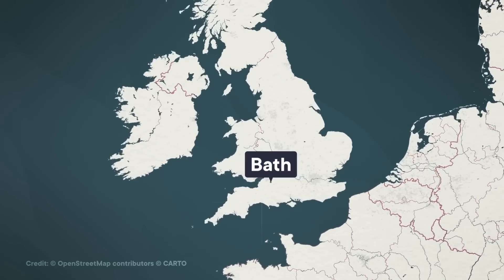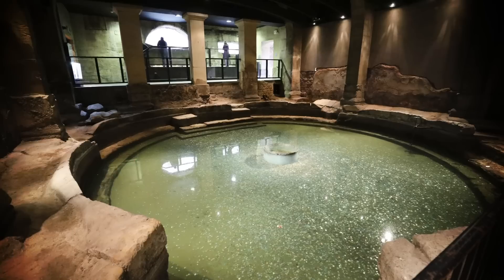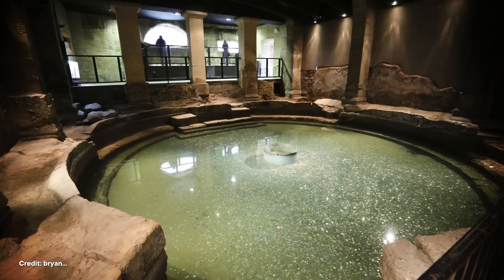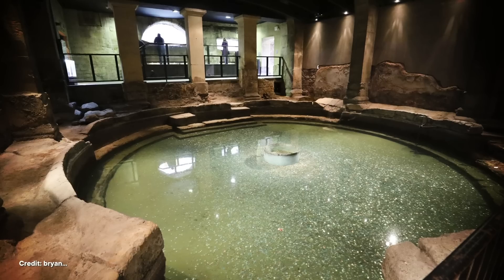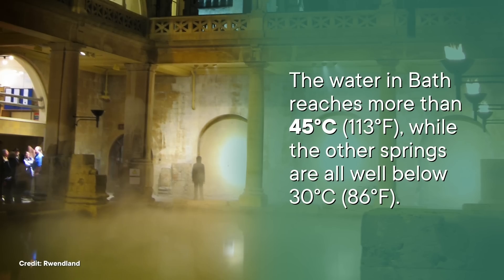Straight out of the Department of Redundancy department, the Roman baths were built — wait for it — by the Romans in Bath, a town that is now called Bath in England. The baths we know were built around 70 AD, and they take advantage of three natural hot springs in the area that are kind of a geological anomaly. There are six areas with geothermal springs in the British Isles, but only the ones at Bath are actual hot springs. The water in Bath reaches more than 45 degrees Celsius, while the other springs are all well below 30 degrees. The first geological mapping of this area was done by William Smith in the late 1700s, and thanks to his maps of the rock layers in and around Bath, he is credited with inventing the whole concept of stratigraphy. And even though people have been studying what's going on here since the late 1700s, we still don't exactly know why these hot springs formed where they did.